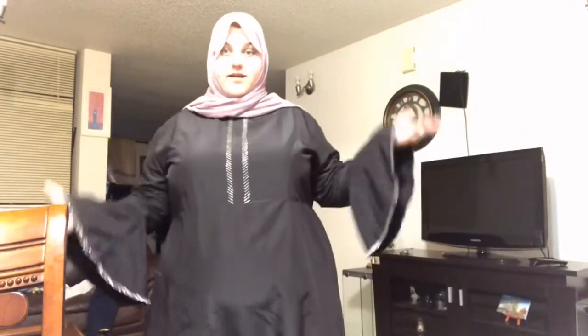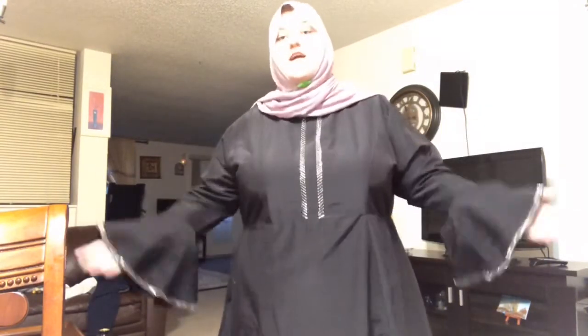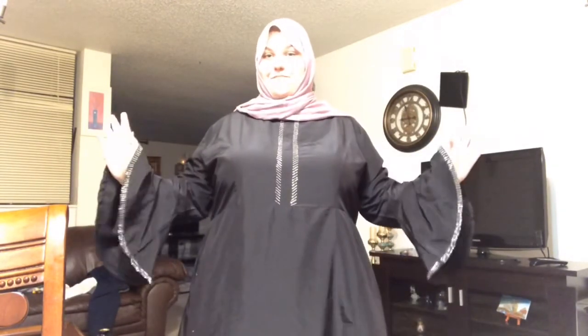That was the last item in this haul. I hope you enjoyed watching this video. It is basically my happiness to make you happy as I am an entertainer. I would love to see all of you next time. Bye.